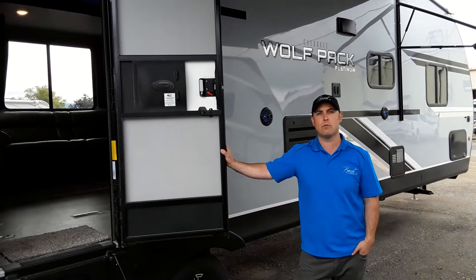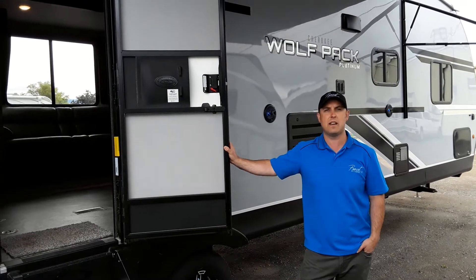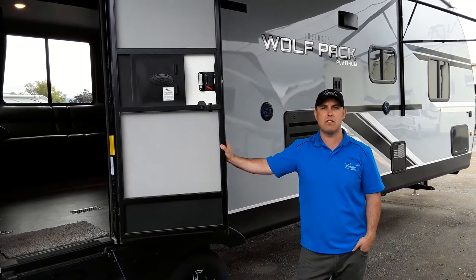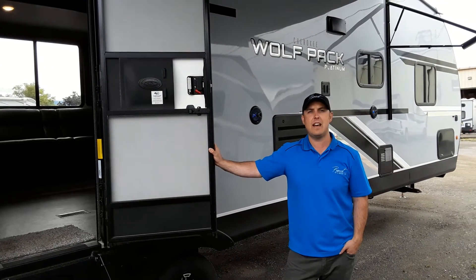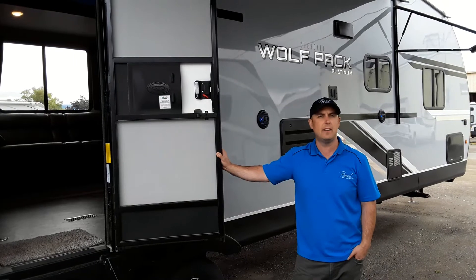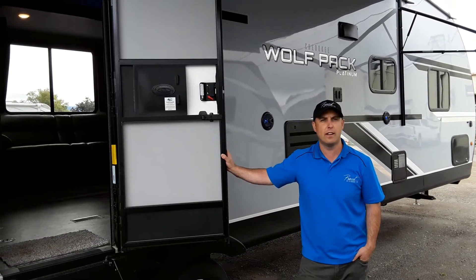We'll take you inside and show you exactly what those features are. If you want to come down and take a look, give us a call. We're open 8:30 to 5:30 Tuesday to Saturday. You can book an appointment or just show up — come on in and grab one of us and we'll walk you around.